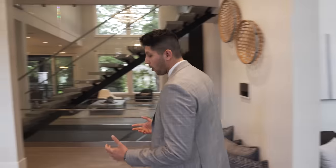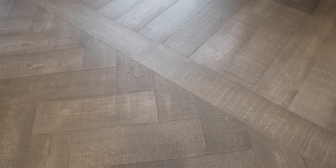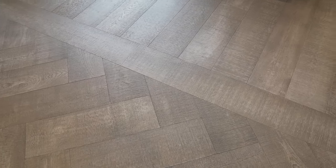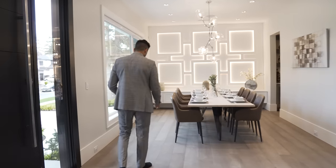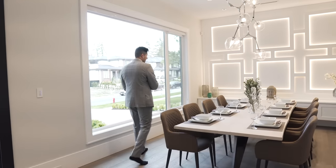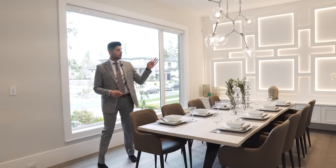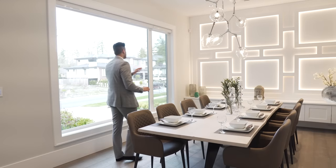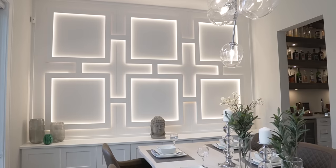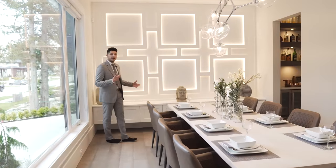A key detail: as I walk on the hardwood it changes from room to room — parallel planks in one area, herringbone here, then back to parallel. Over here we have seating for eight people, and an excellent choice of light fixture above the dining table. On the back wall there's a cool wall molding design lit up with LED lights, which makes it stand out even more.